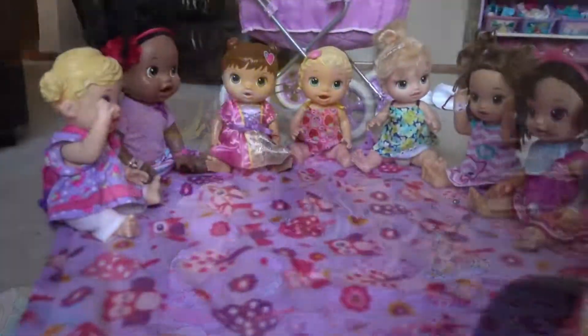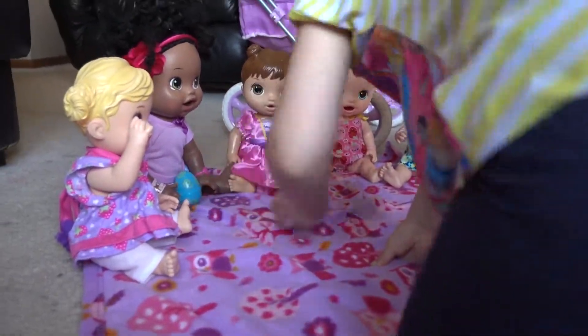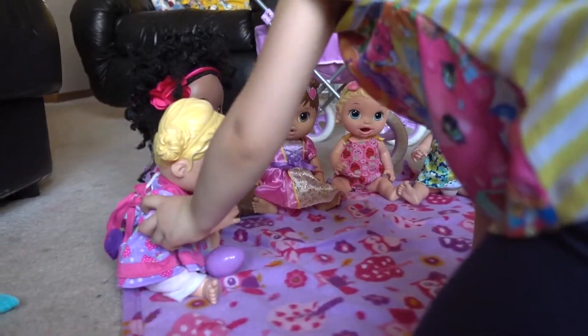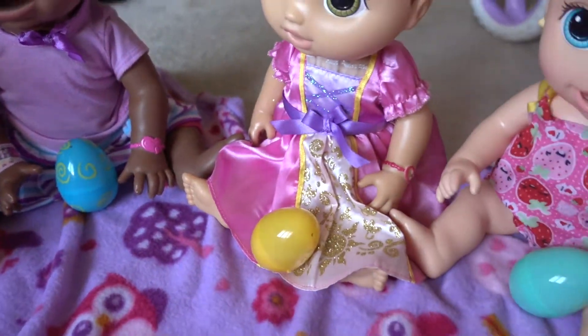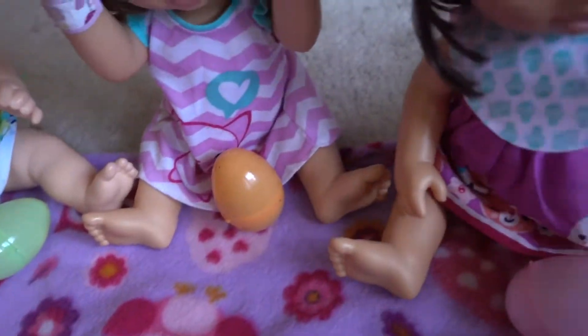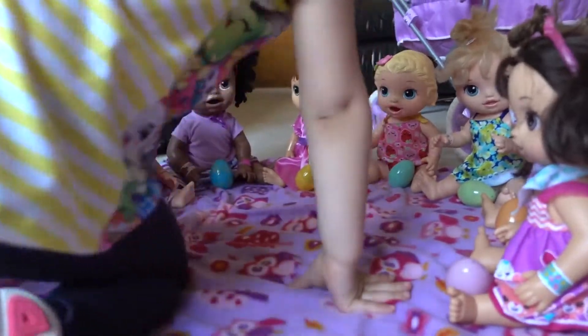Here we go, girls. Let's give you your eggs. Here's yours, Sarah. Here's yours. Here's yours. Here's yours. And here's yours. So we all got our Easter eggs. We got our little Easter baskets. They're going to open up their eggs.